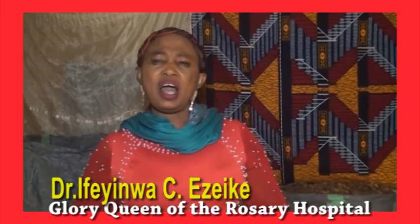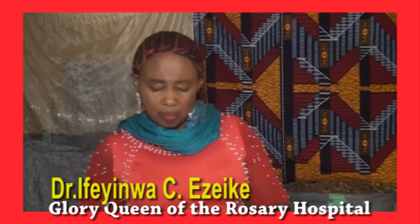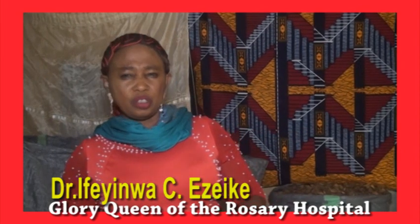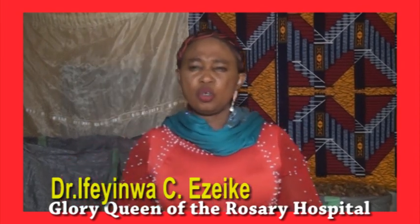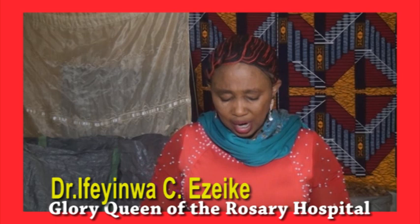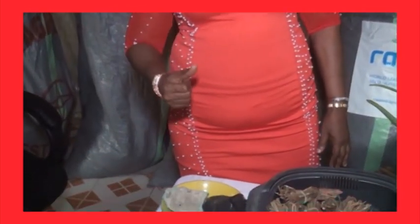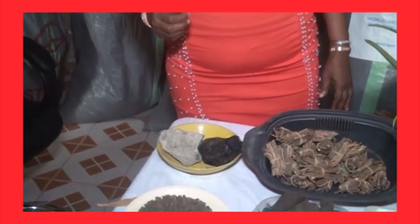If you have a problem of the ovary or ovarian syndrome, we are talking about how we are going to use this natural remedy to come to a solution. But today our special focus is on how to unblock blocked fallopian tubes.